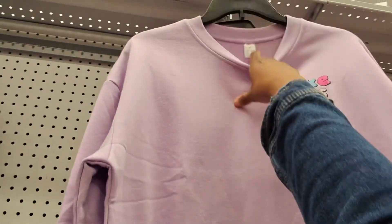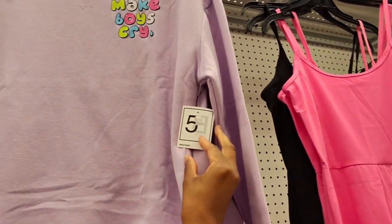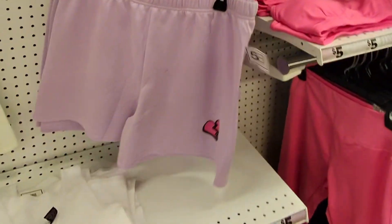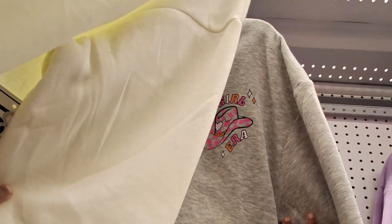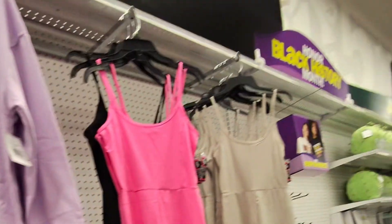Five Below has a little loungewear set — 'make boys cry' — this is actually cute and only five dollars. At the bottom you get a whole little set for ten dollars. 'Choose happy,' 'cowgirl era' — I need to stop sleeping on their loungewear clearly.